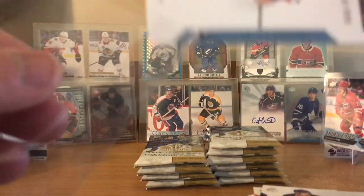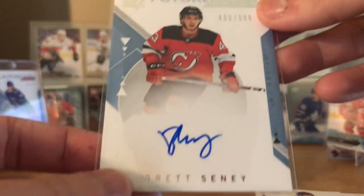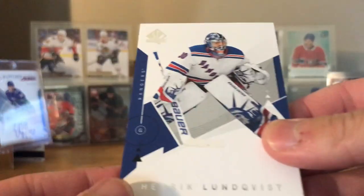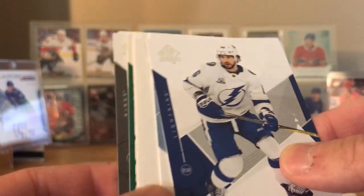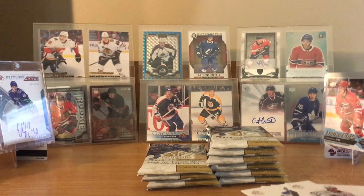I guess the first box will really make up for this. Hopefully the next three will be pretty good. There's our Future Watch auto. Maybe we can get a patch still - it'd be nice to get a patch out of one of these boxes. Because last year we got a Kaapo Kakko Future Watch patch. Henrik Lundqvist, Nikita Kucherov.